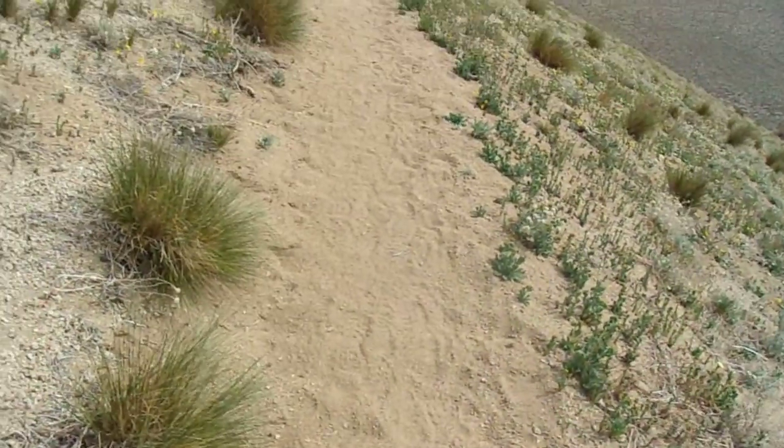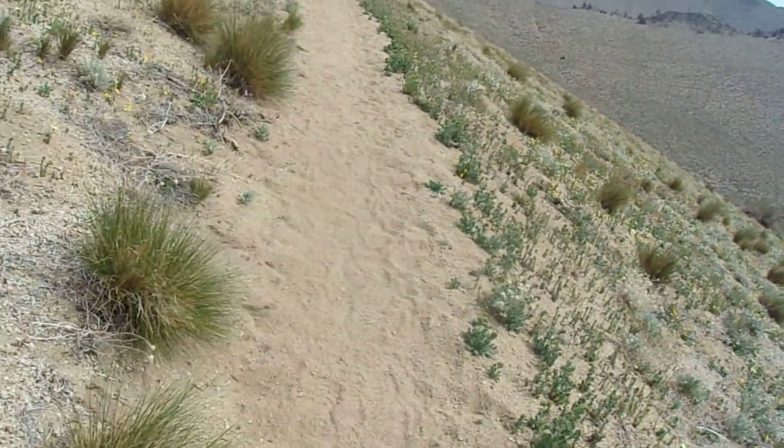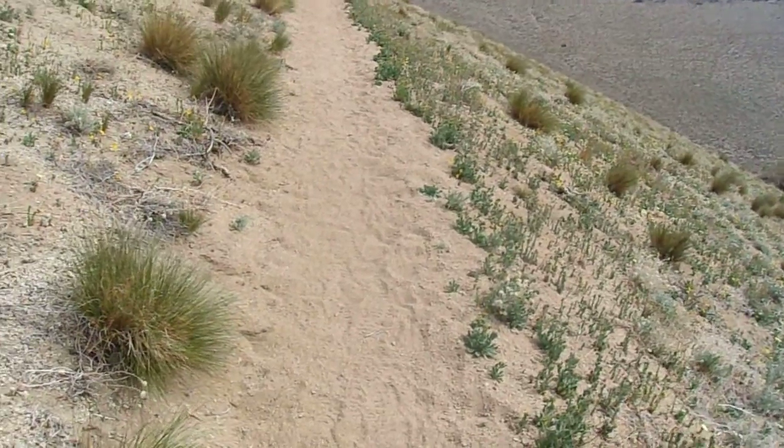Hello, this is Brian. We're a little bit up the trail, and my inner herpetologist is getting excited.